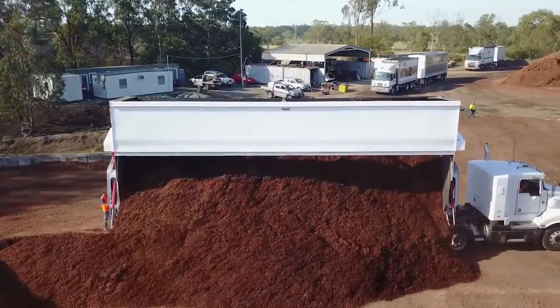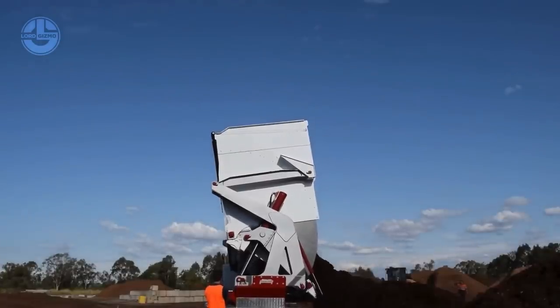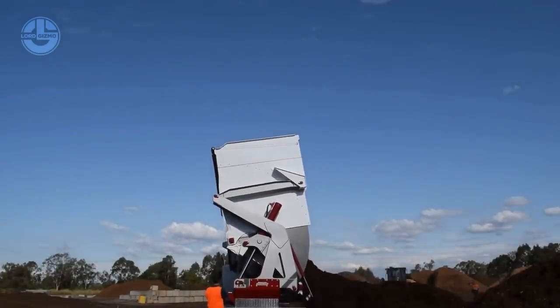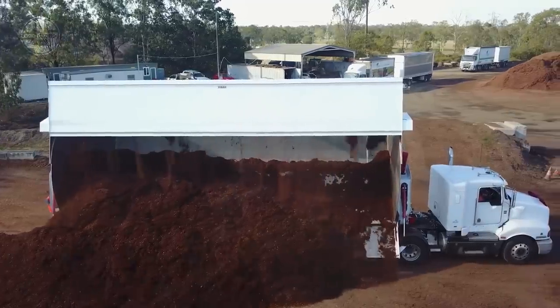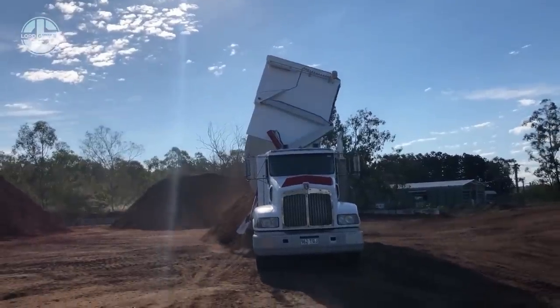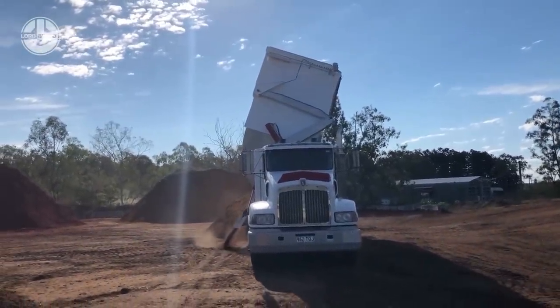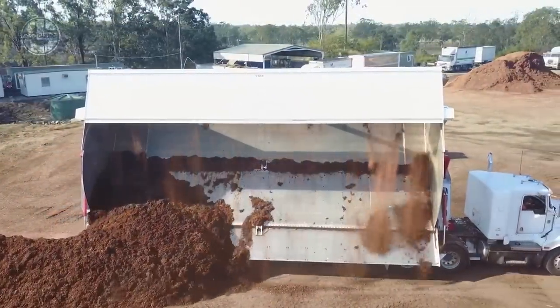The tipping pivots' multi-link floating design reduces stress on the chassis and tub bodies. The Hendrickson airbag suspension provides a smoother ride, a reduced tare weight, and an easier way to read load weights. While unloading, the center of gravity does not exceed the tire footprint, which enhances stability and provides an unloading time of less than 30 seconds.